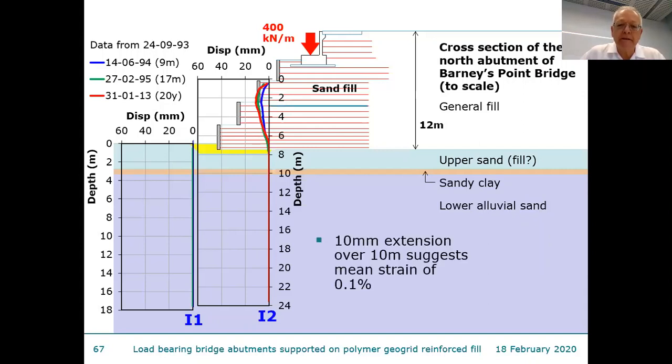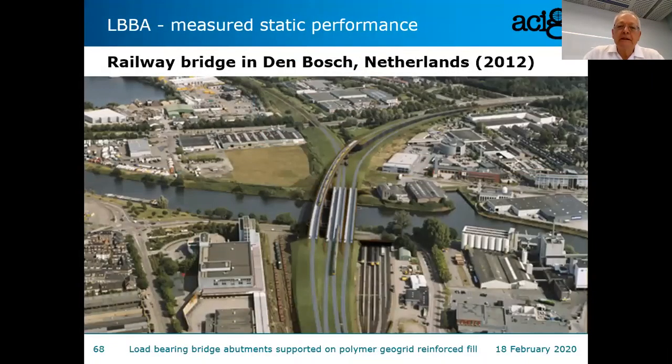That deformation corresponds to about 0.1% elongation of the geogrid. When preparing this presentation — already presented in New Zealand, Singapore, Malaysia, and Indonesia — I contacted colleagues worldwide asking for interesting load-bearing bridge abutment projects. I received a large number, particularly from the Netherlands, with quite a long list. I picked this one because it's particularly impressive, with some very nice data: it's in Den Bosch, Netherlands.